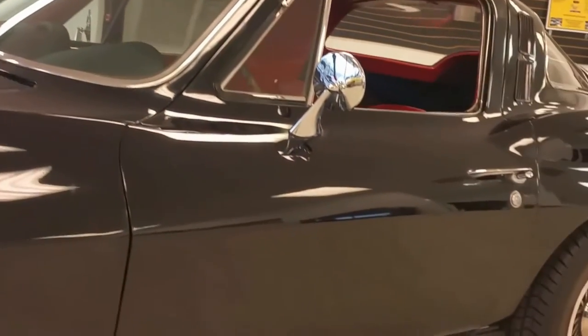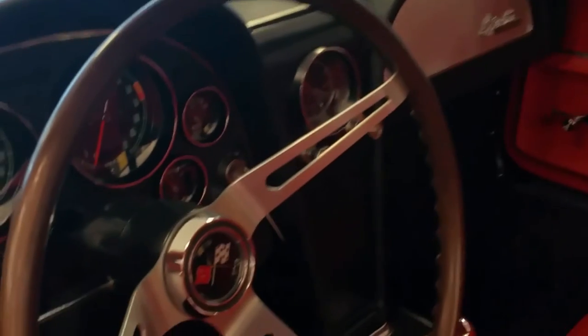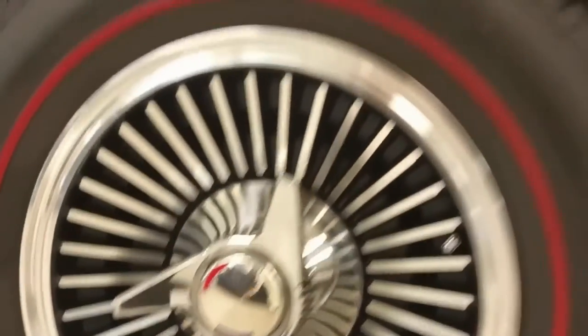The red interior really stands out against this black car. Teague steering wheel, nice clean interior. Very clean console, gauges, and seats. Red bolsters, red seats, red side panels. Fresh looking knockoff style wheels.